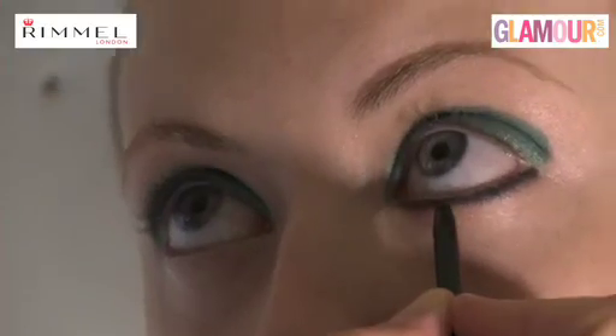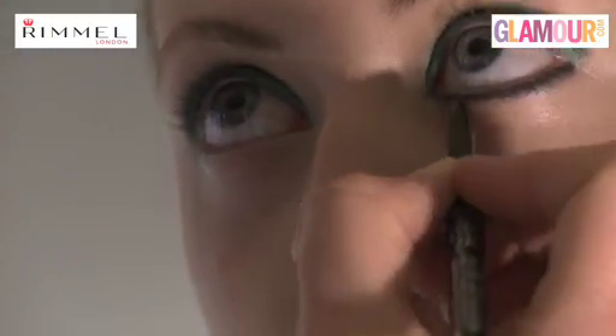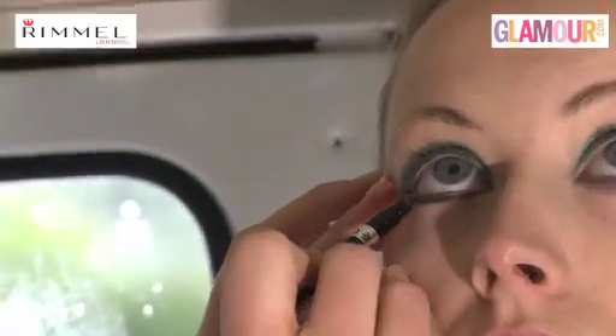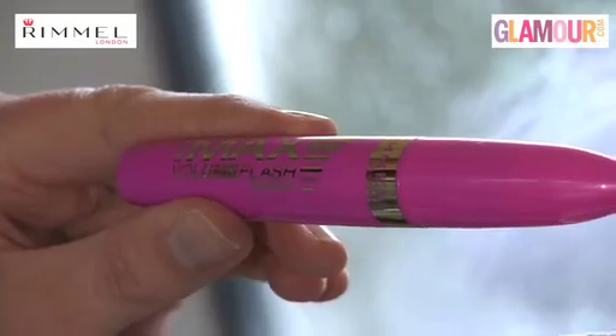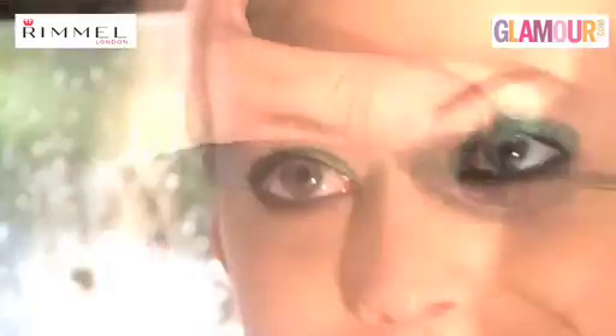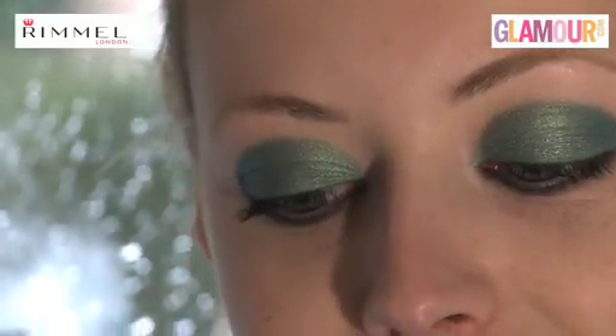We're now going to use the Exaggerate Waterproof Eye Definer in UR to make it a little bit more edgy and just darken the lower lash line. This pencil's great because you can blend it with the nib on the end. To finish the eyes we're going to use the Max Volume Flash Mascara in Ultra Black. Coat the bottom lashes as well to really finish it off.